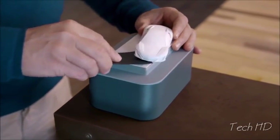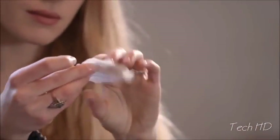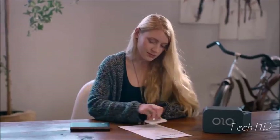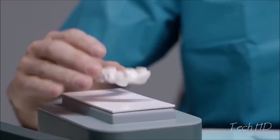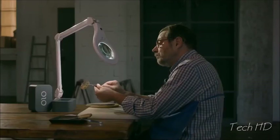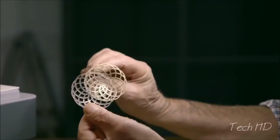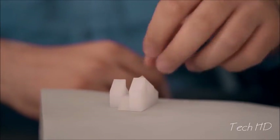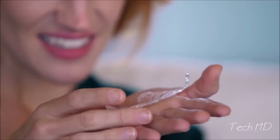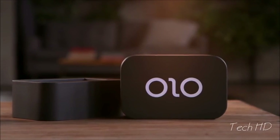After Olo prints your 3D object, all you need to do is rinse it under warm water. Olo has different resins for different jobs. Olo even has a castable resin that can be fused, so you can create an object in silver and gold, or other casting metals. Olo's resins can be used to print translucent models to light up your designs. Olo resins are available in a variety of colors and are priced competitively with other common 3D printing materials.